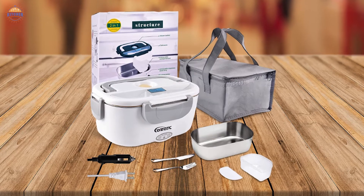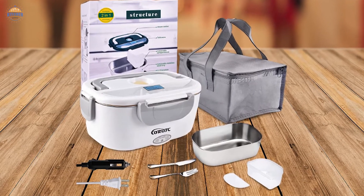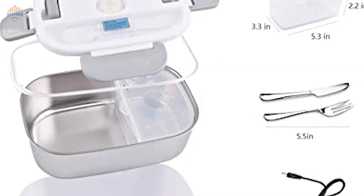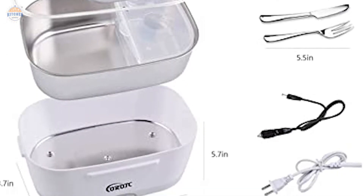If quality ingredients are important to you, everything included with this electric lunchbox was made in China. Rest assured you're getting genuine product support from Quaroth C.